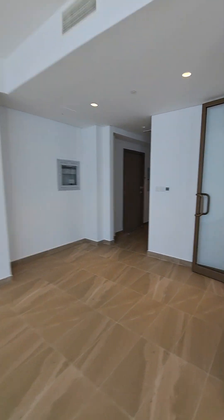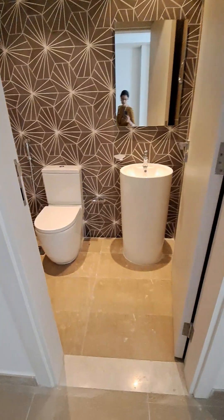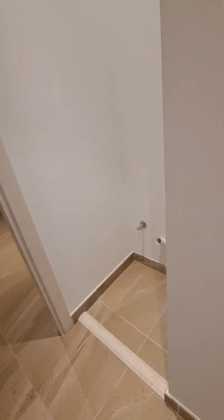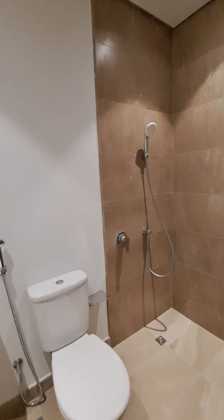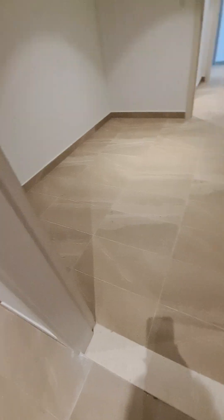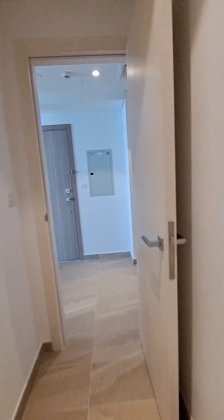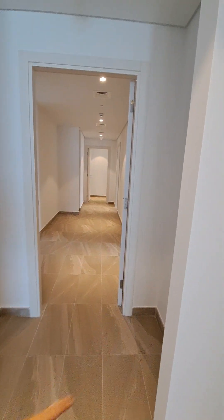We enter to the bedrooms. Opposite to the entry we have a guest washroom. Then we have a maid's room. That's a laundry space. The maid's room is nice and spacious with a standing shower.